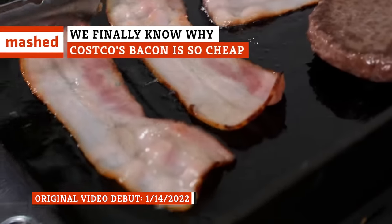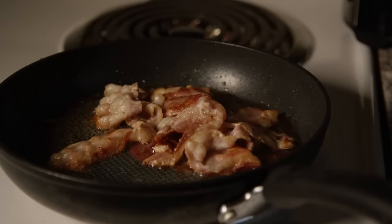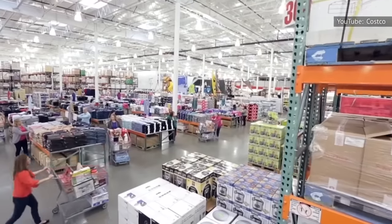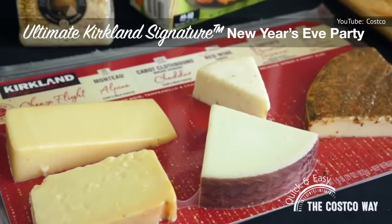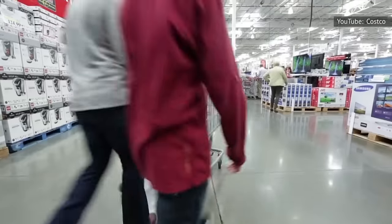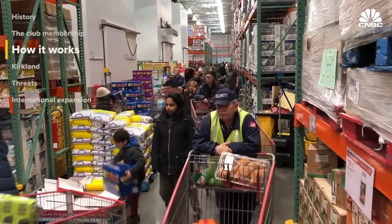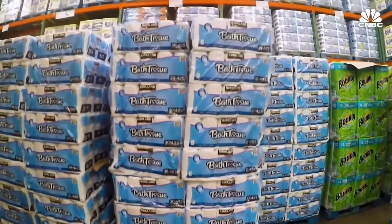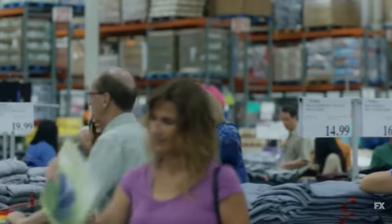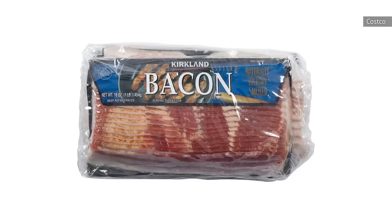How does Costco manage to keep its bacon so inexpensive? Costco's private label brand, Kirkland Signature, is one of the most beloved brands the warehouse retailer sells. Kirkland Signature raked in $39 billion in revenue in 2018, approximately one-quarter of all sales for the warehouse giant. A recent poll revealed that 46 percent of shoppers find store brands to be very influential to their buying choices, with Kirkland leading the charge. One of those private label items that Costco members love to buy is Kirkland bacon — in bulk, at anywhere from $10 to $16, approximately $1.50 cheaper per pound than other leading household name brands.